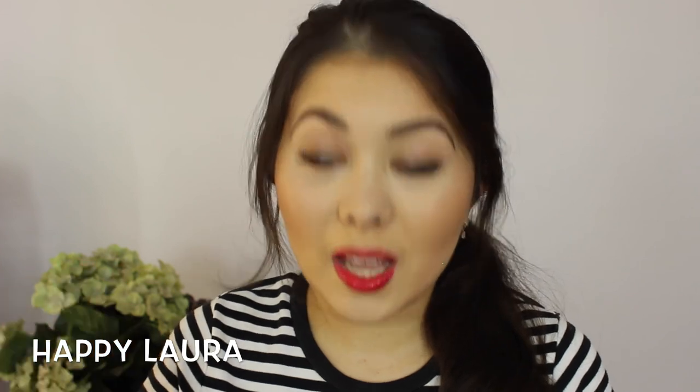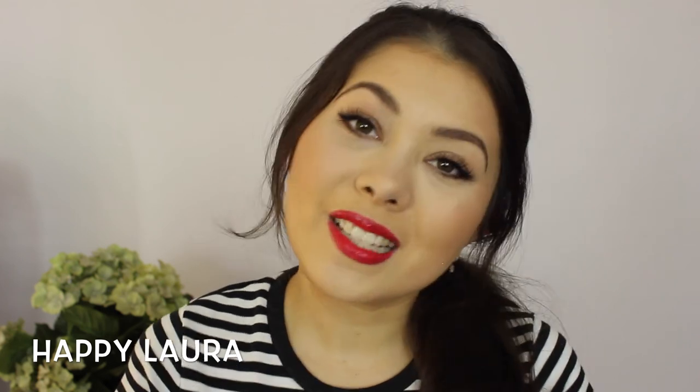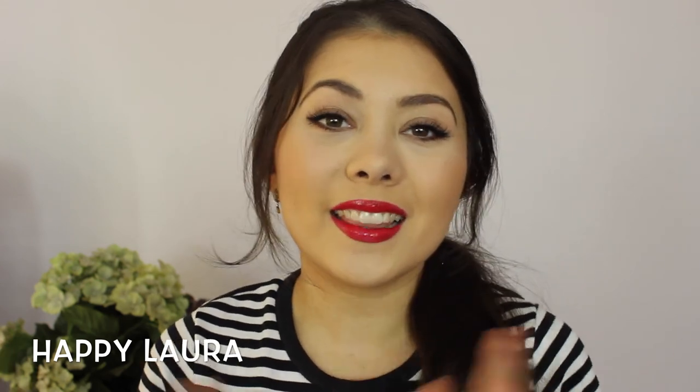Hi everyone and welcome back to my channel. So today I have my March favorites for you all. March was so ridiculously busy — I got sick, so that was like a week that was a complete write-off. I did nothing. So much group work — I don't even want to think about it. But anyway, of course I still have some beauty favorites for you all, so I'm going to share those with you today. Some stuff I've talked to you guys about before and then some new things as well. So let's just get started.